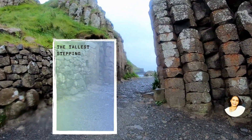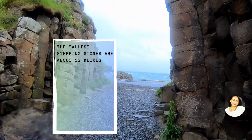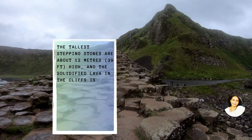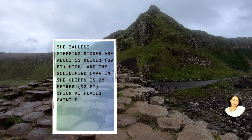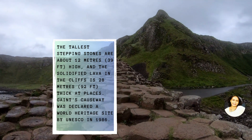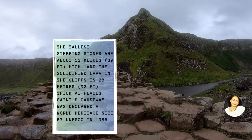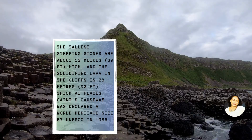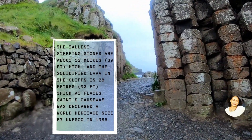The tallest stepping stones are about 12 meters high and the solidified lava in the cliffs is 28 meters thick at places. The Giant's Causeway was declared a World Heritage Site by UNESCO in the year 1986.